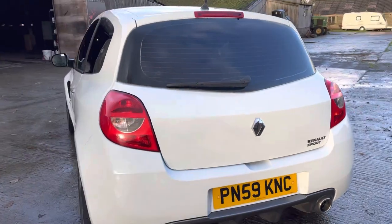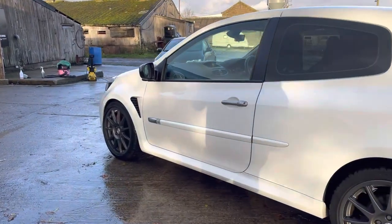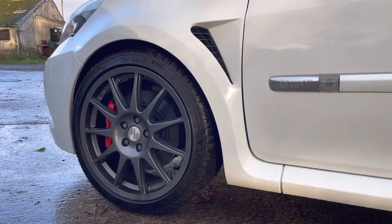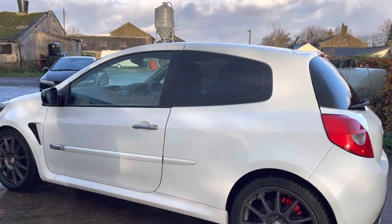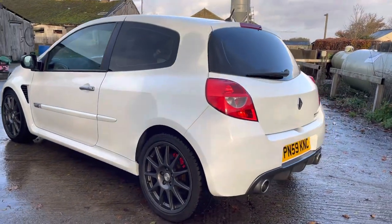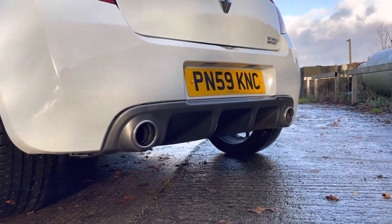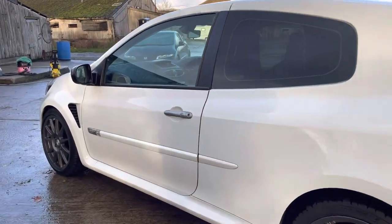There are some subtle enhancements to the car. We've got a set of genuine Speedline Motorsports alloys — they look absolutely superb — wrapped in Michelin Pilot Sport 4S tires all round; the fronts are almost brand new. Privacy glass in the rear. The car also sits on H&R lowering springs so it sits a little bit lower than standard. It's also got a Miltec cat-back resonated exhaust, so it still has a central silencer — it's not too loud but certainly enhances that noise.